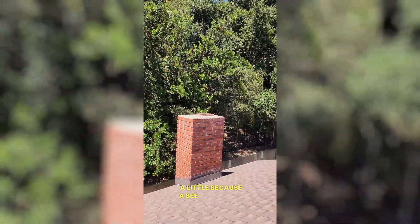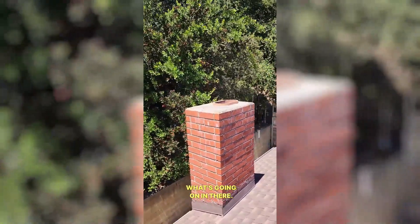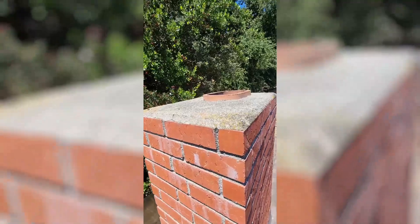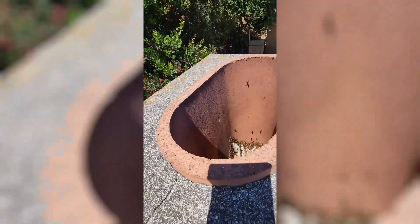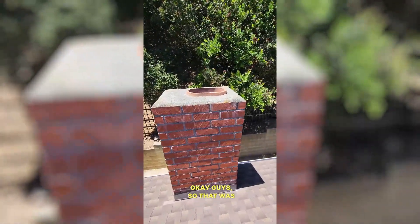I had to hide a little because a bee came after me and I have no suit on. Let's see if we can find what's going on in there. I'm going to put my phone in there and try not to get stung. Oh boy. Okay guys, so it's a hive. Good thing I backed off.